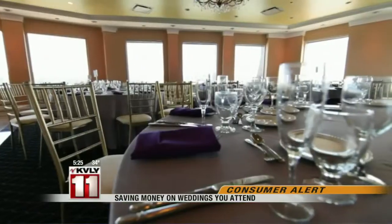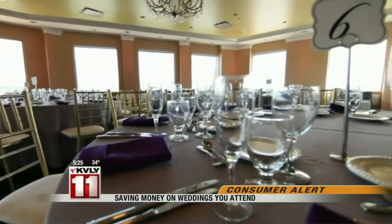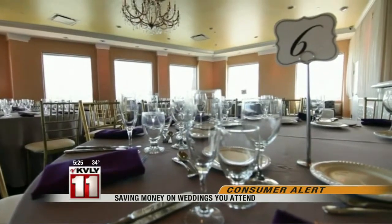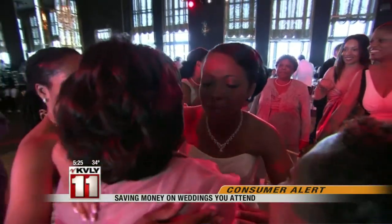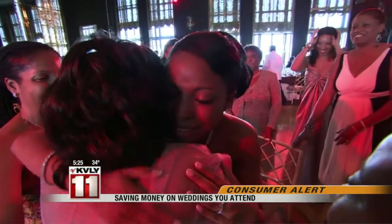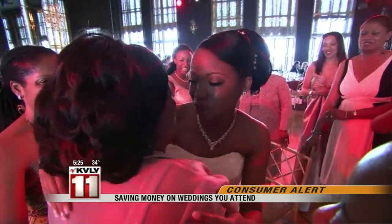And then there's the gift. The average spend is $106 for a friend and $142 for a family member. But don't base that on how much the couple is spending to host you. Etiquette experts say your best bet is to look at your own budget and factor in how close you feel to that couple.